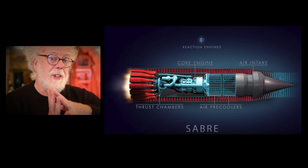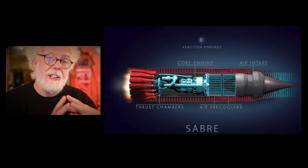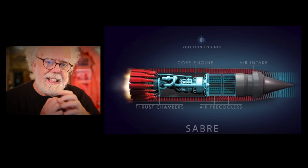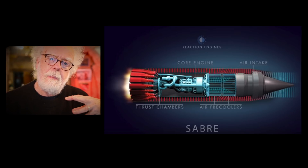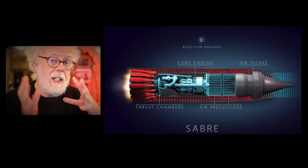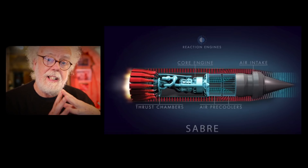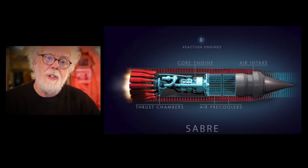For those of you who haven't heard of Reaction Engines, they're a British aerospace company building a hybrid engine called Sabre. It's air-breathing in the atmosphere and then a reaction engine for space use. The key technology is this amazing intercooler they've built. The problem is that if you have air-breathing engines going over about Mach 5, the incoming air is so hot it needs to be cooled. They've developed an intercooler that can cool air from a thousand degrees centigrade down to about zero in a fraction of a second. But don't take my word for it — let's listen to Alan Bond, one of the founders of Reaction Engines. Enjoy.